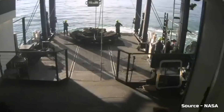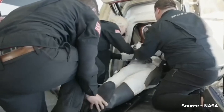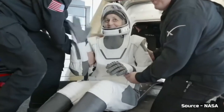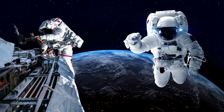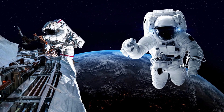Finally, Sunita Williams and Butch Wilmore successfully returned to Earth, safe and sound, without any injuries. However, after spending such a long time in space, their bodies struggled to adjust back to normal life on Earth. Since the ISS has microgravity, astronauts who spend months there struggle to readjust to Earth's gravity, experiencing dizziness and other health issues upon return.